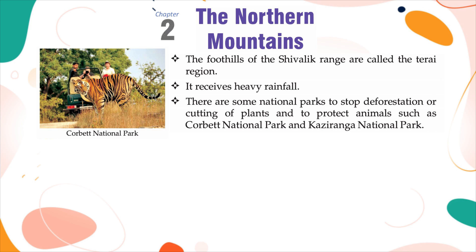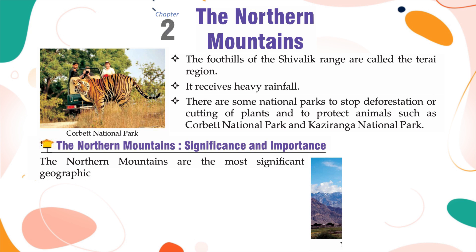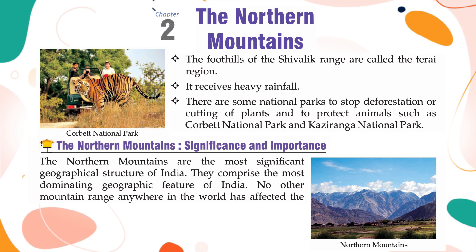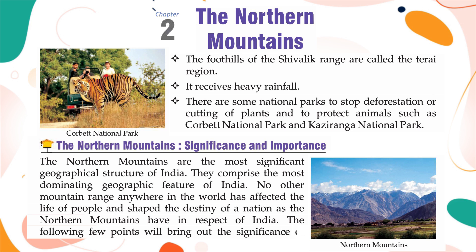The Northern Mountains: Significance and Importance. The Northern Mountains are the most significant geographical structure of India, comprising the most dominating geographic feature. No other mountain range anywhere in the world has affected the life of people and shaped the destiny of a nation as the Northern Mountains have in respect of India.